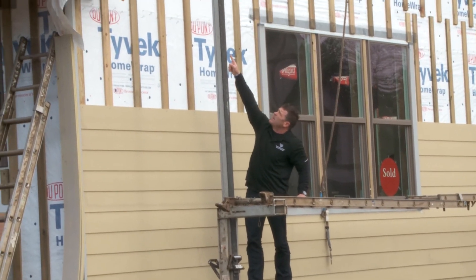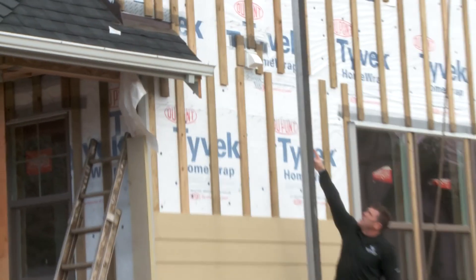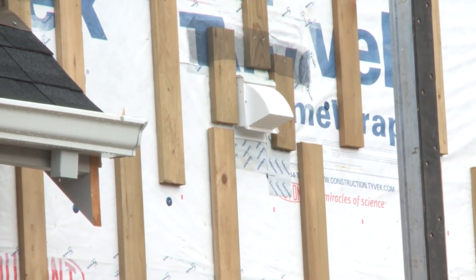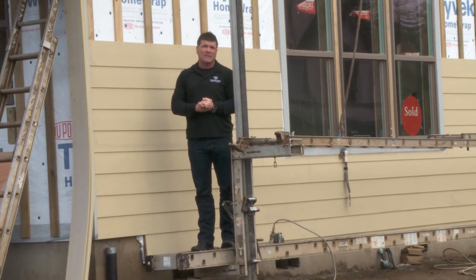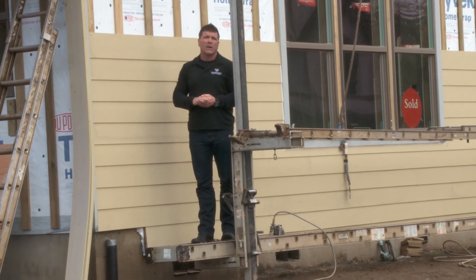You can see the dryer vent right there. We extra flash and there's extra tape around that so there's no way that is going to leak. Our record again — nine years, not one window or door leak and over a thousand houses built. It's truly the way to go.